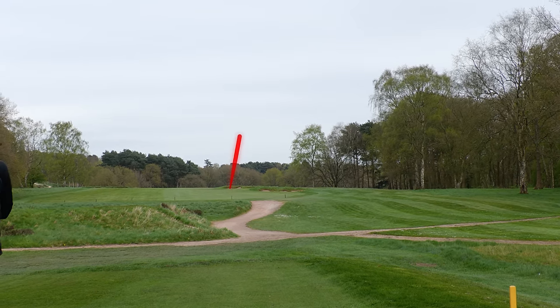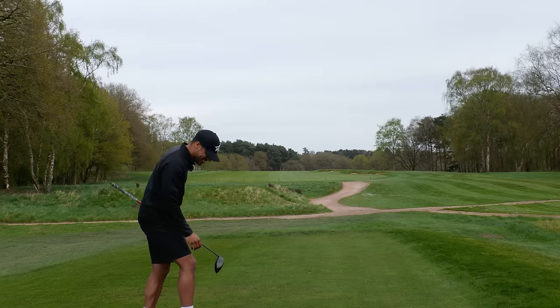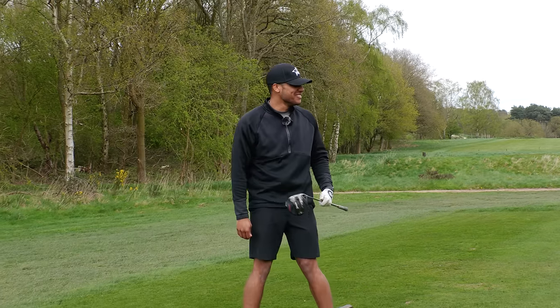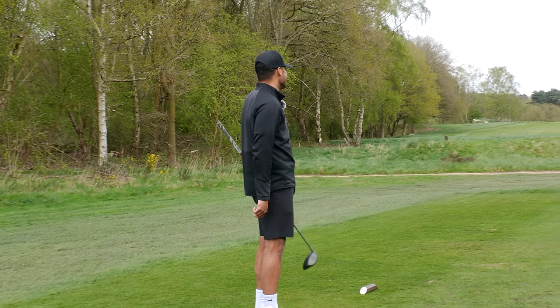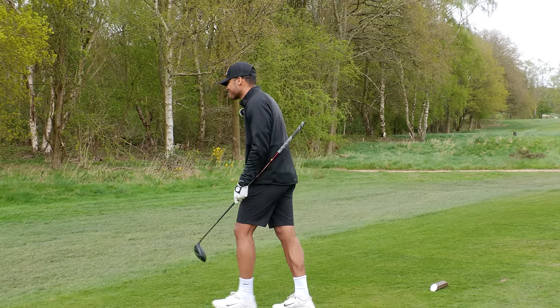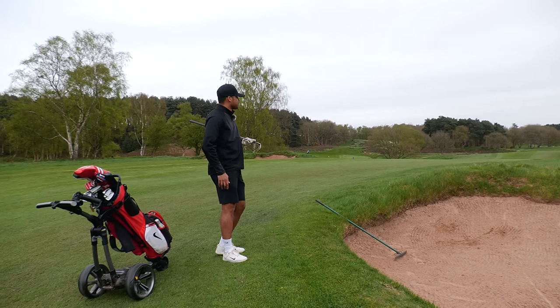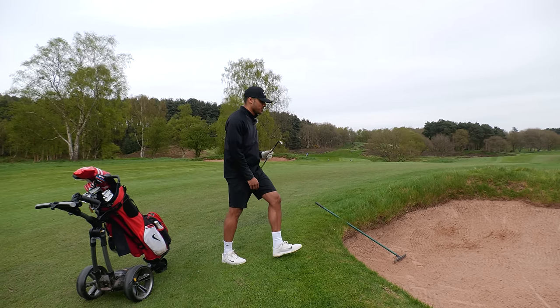In the bunker! You couldn't write it — that was the best drive I've hit all day, a little draw, and it's in the bunker. This game absolutely destroyed me.